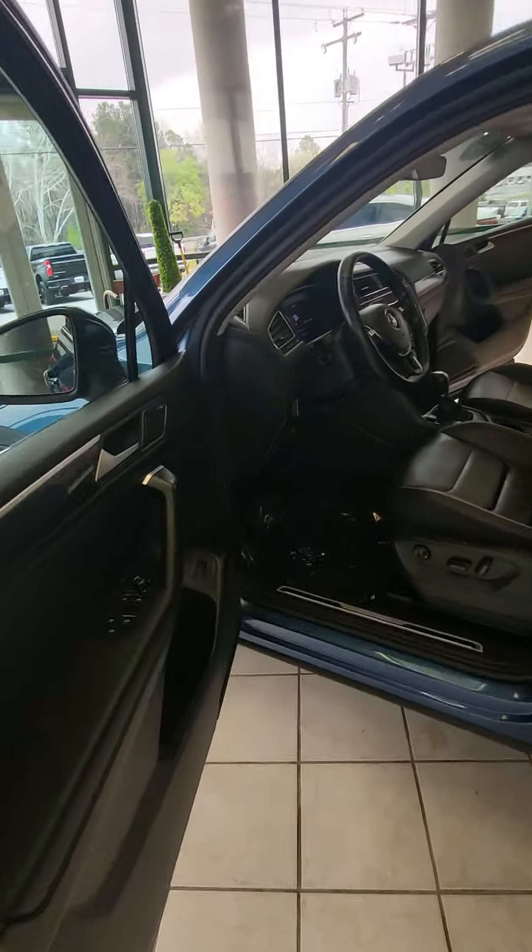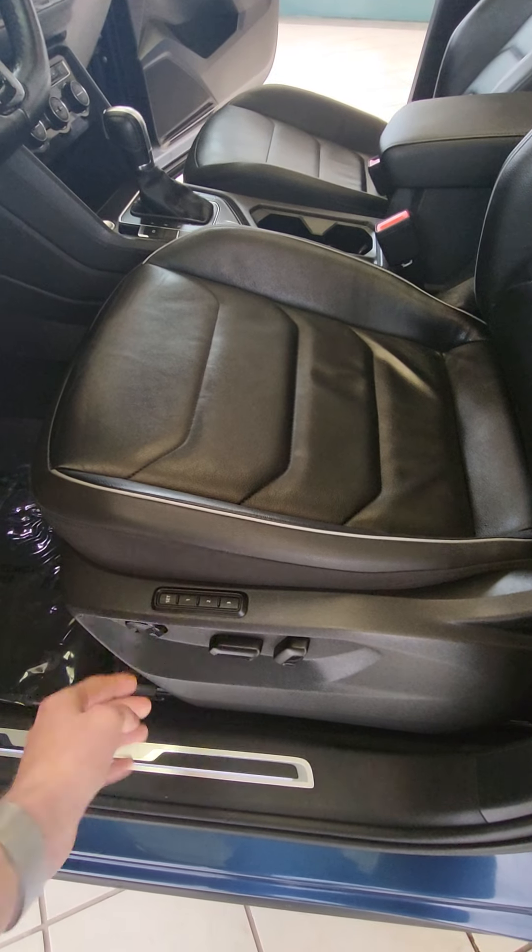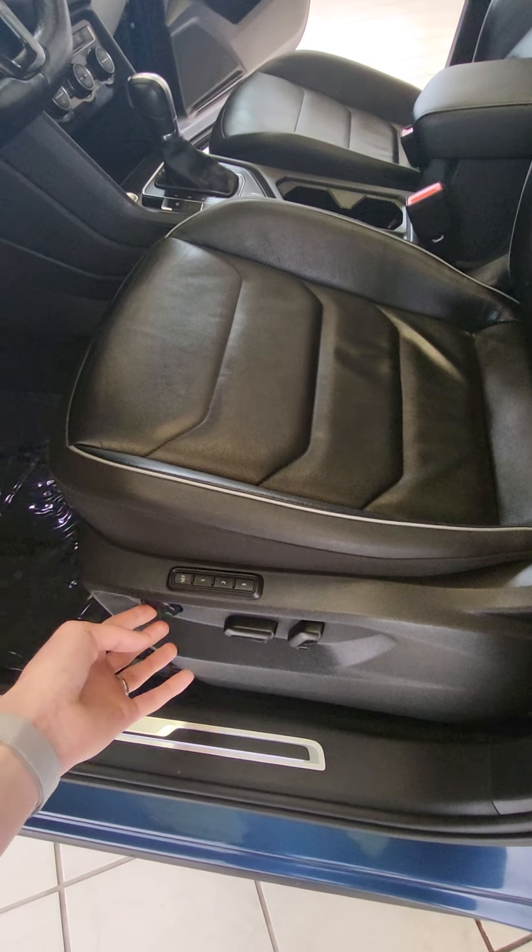Step inside. This vehicle is highly equipped with memory seats for three passengers. You're going to have your power seats as well as your lumbar support.